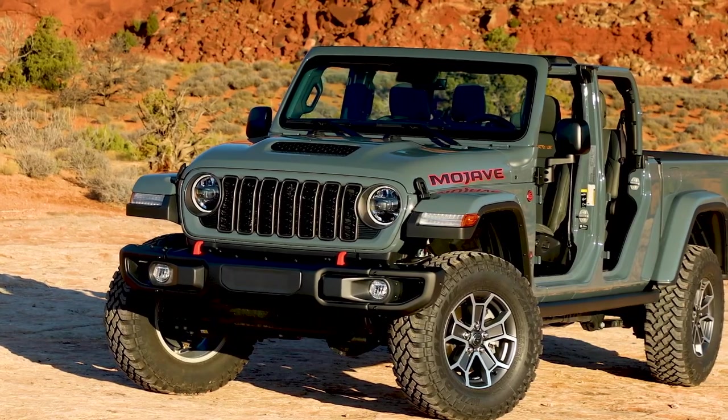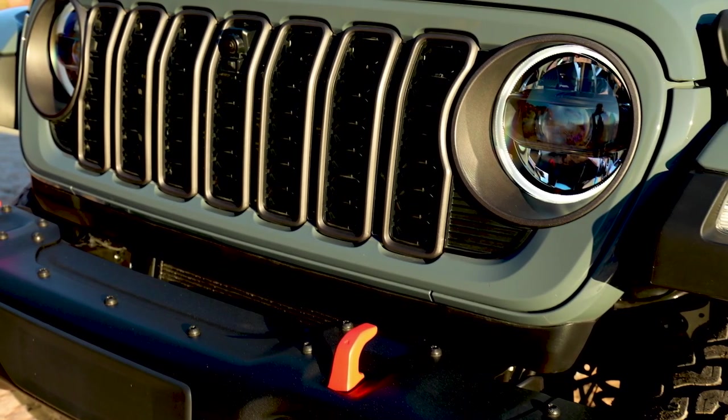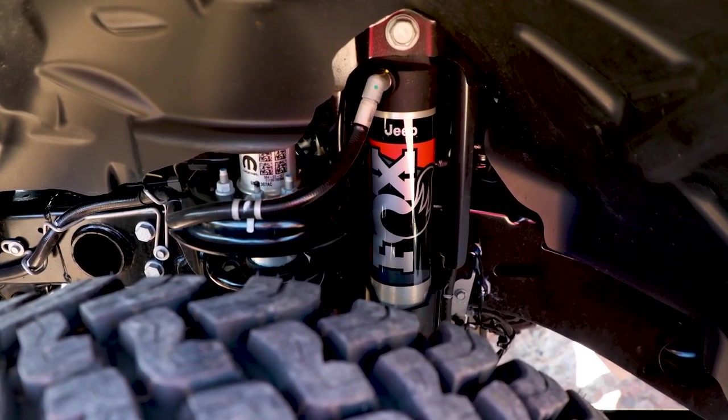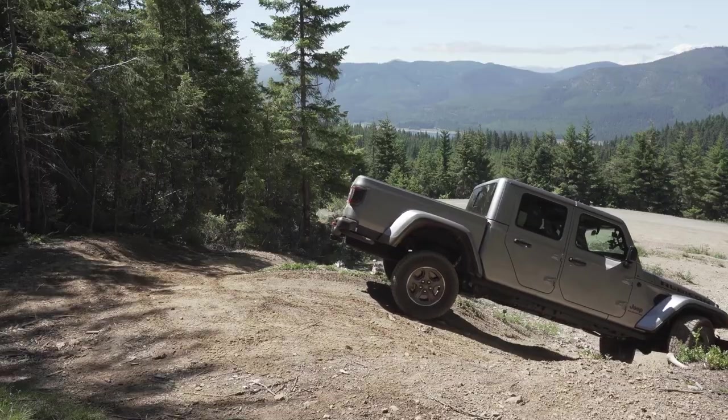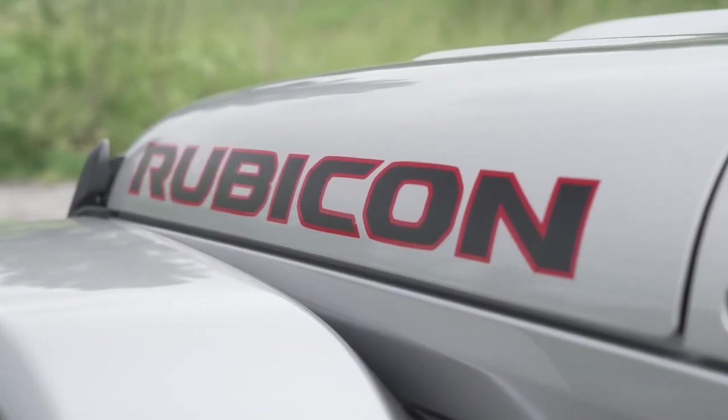The Mojave and Mojave X are designed for desert running, featuring reinforced frames, Fox hydraulic jounce bumpers, and specially tuned suspension ideal for high-speed off-road adventures. At the top of the off-road spectrum are the Rubicon and Rubicon X models, which offer the ultimate in trail-ready gear.